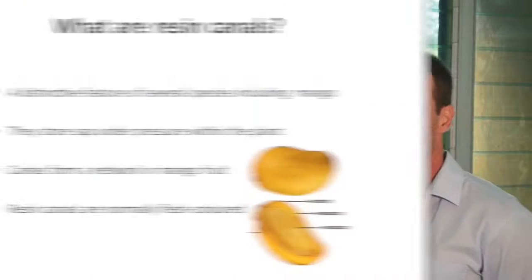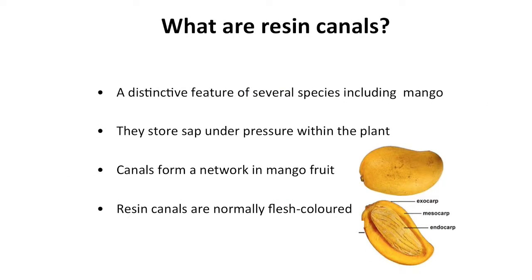Andrew, can you explain what resin canals are? Yeah Trevor, resin canals are actually a very distinctive normal feature of mango fruit. They function to store sap or resin under pressure in the fruit and they form a very complex network in the fruit themselves.